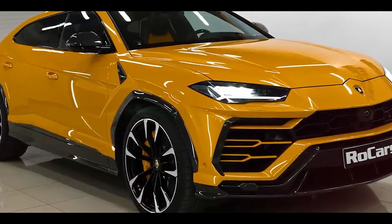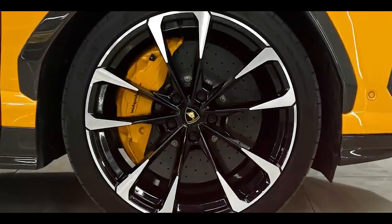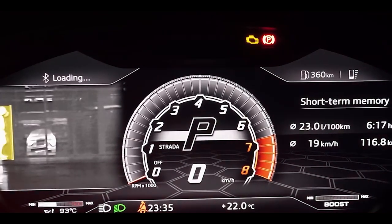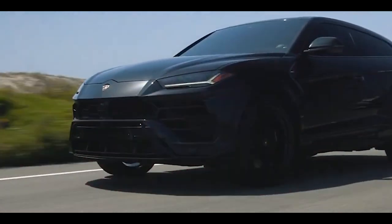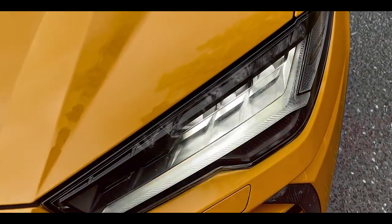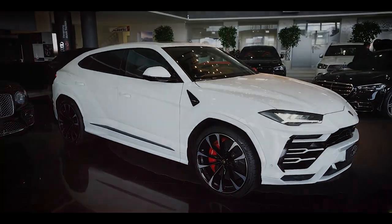Now let's shift our focus to the design, where the Lamborghini Urus Performante 2023 truly shines as a visual masterpiece that commands attention from every angle. This SUV embodies the iconic Lamborghini DNA, effortlessly blending aggressive lines, muscular contours and aerodynamic sculpting to create a harmonious symphony of power, elegance and rebelliousness. As your eyes trace the bold front fascia, you'll be captivated by its distinctive grille — a hallmark of Lamborghini's design language. Complementing the grille are sharp LED headlights, purposefully crafted to pierce through the night with unwavering intensity, ensuring the Urus Performante 2023 never goes unnoticed.